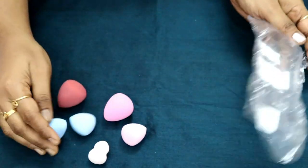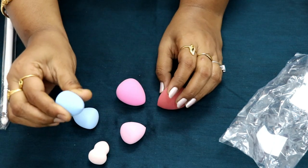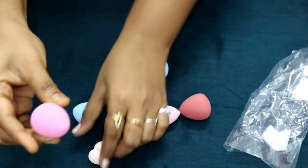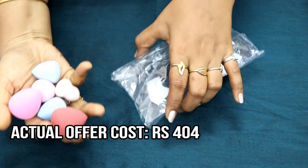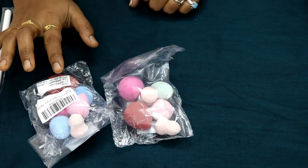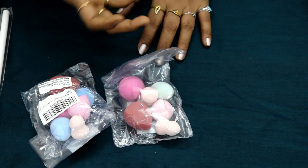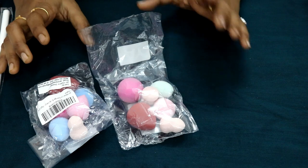Next is the makeup mini sponge set — a total of 6 mini sponges. They are very soft but slightly firm. You can use them for contouring, concealer, and blending. They are very handy, even for travel. The cost is 404 rupees for two sets.